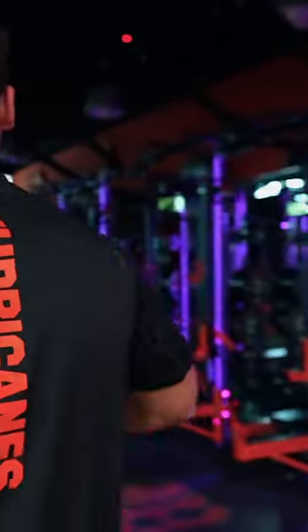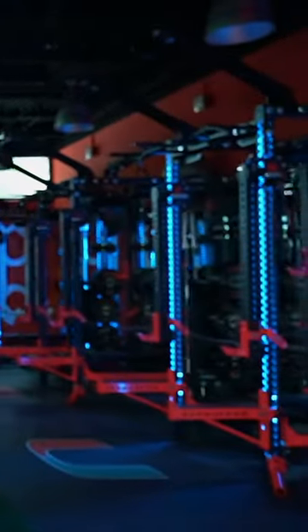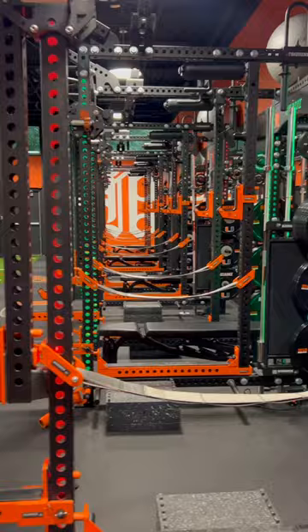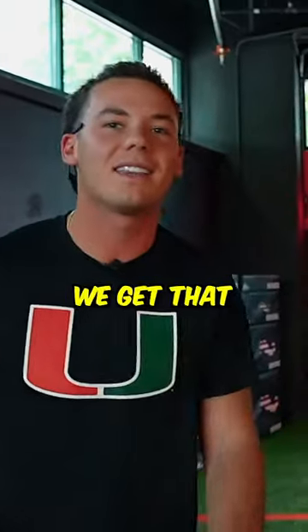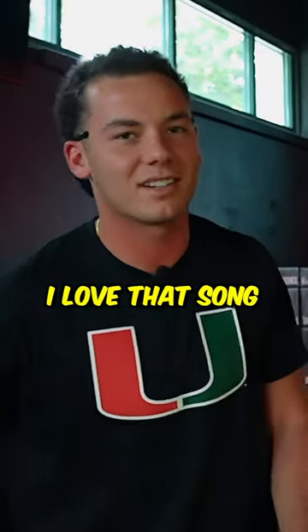But the coolest part is that the power racks are fully lit up with an internal light system and can display any colors or patterns that you want. The guys are lit, especially when the music is on — 'Texas Big X' is the go-to, and it gets everyone hyped up in there.